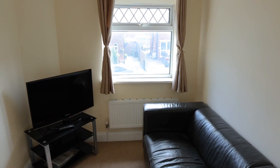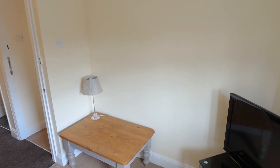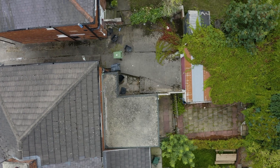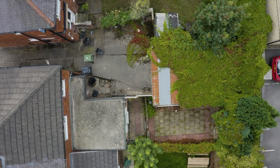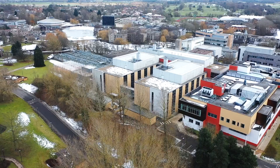There is also a spare room, which could be used as an extra living space or utility room. If you're interested in this property and hundreds of others, please visit the Adam Bennett website.